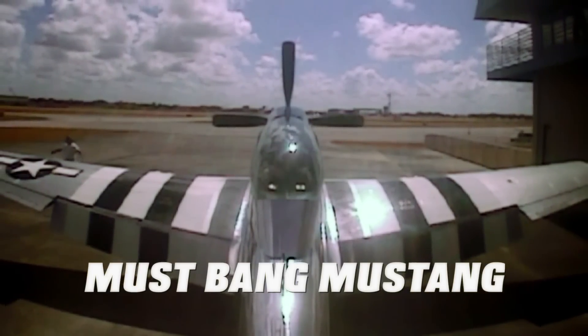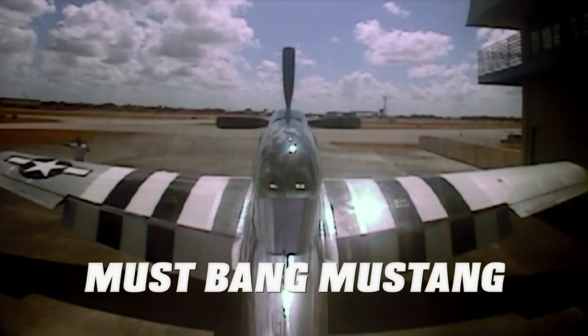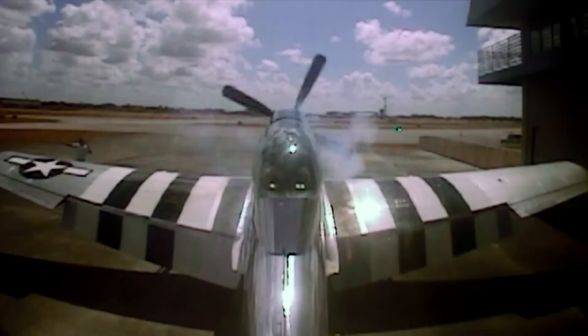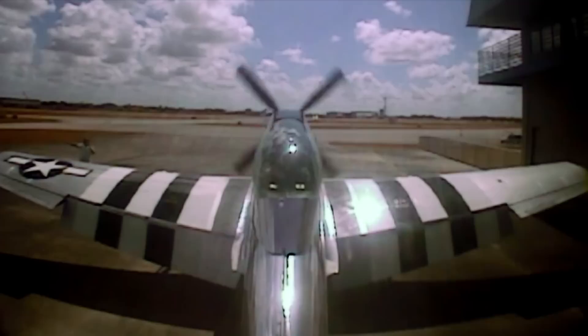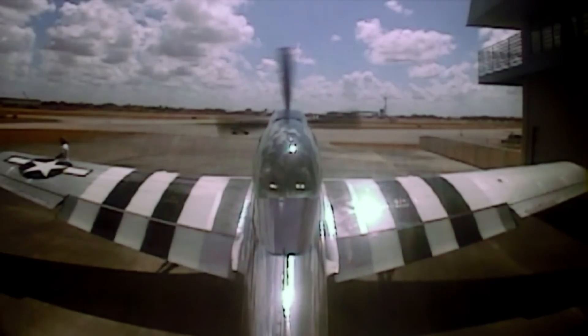All right, I'm going to prime it for just a second here. Here we go. Oh, that was almost too much primer. Okay, we got oil pressure.